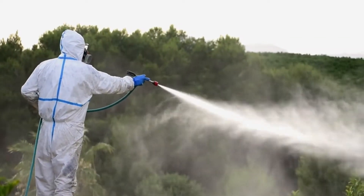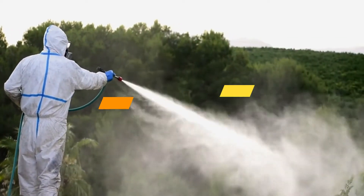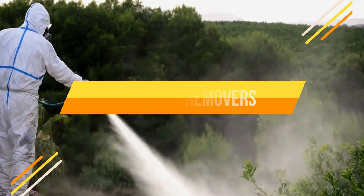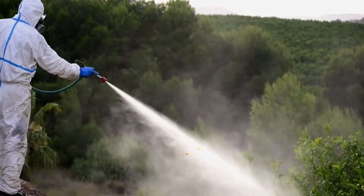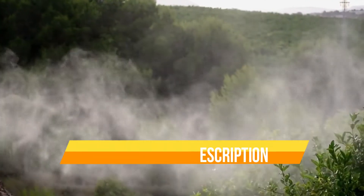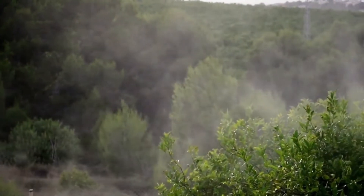Hello everyone. Today we are going to review the top 3 best mold removers, so that you can choose the right one for the purpose. Before we get started, we have included links in the description for each product mentioned, so make sure you check out to see which is in your budget range. Let's get started.